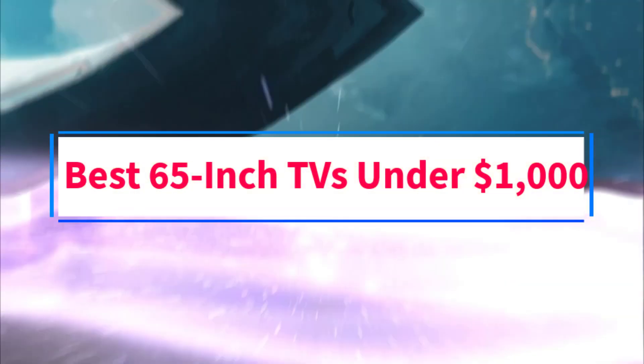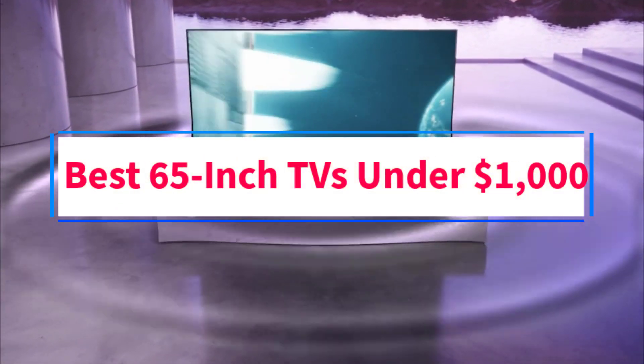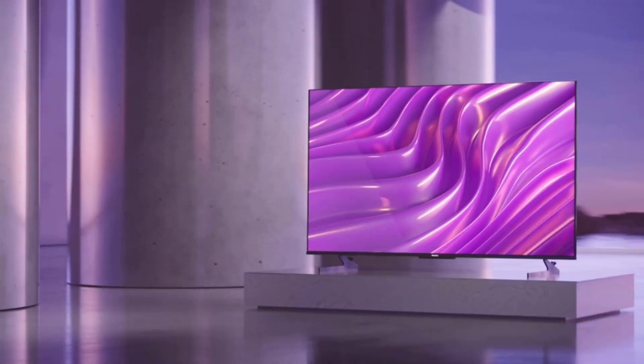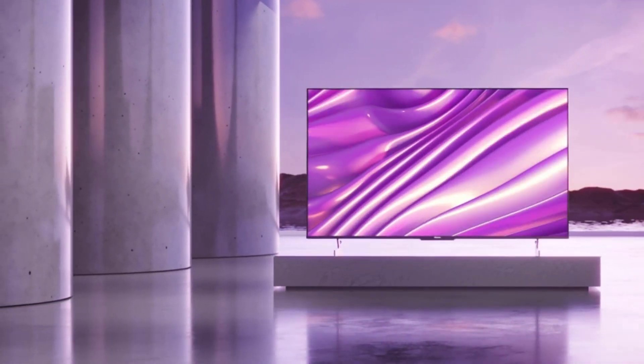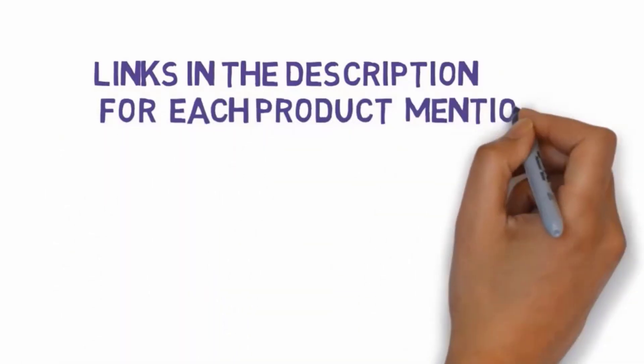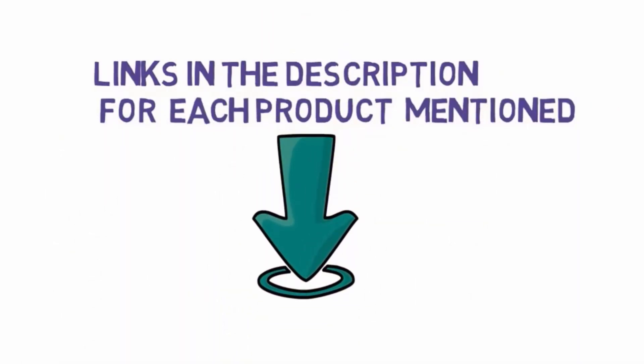Are you looking for the best 65-inch TVs under $1,000? In this video, we will look at some of the 6 best TVs under $1,000 on the market. Before we get started, we have included links in the description, so make sure you check those out to see which one is in your budget range.